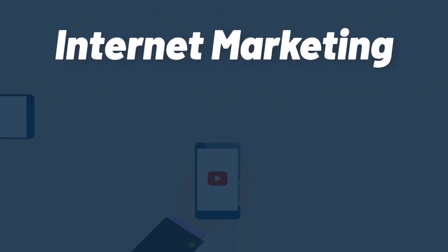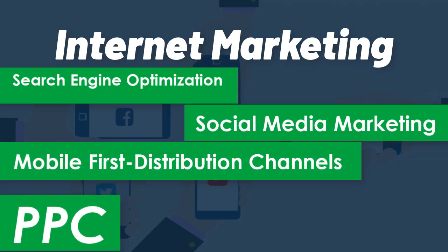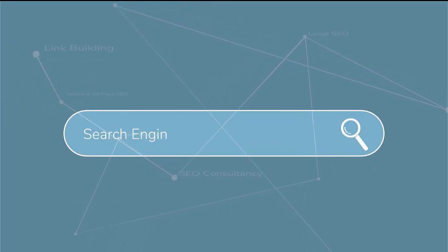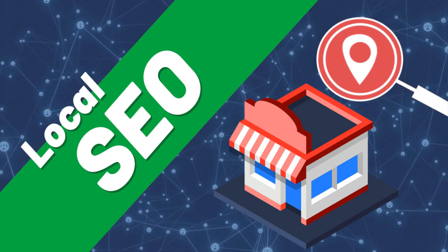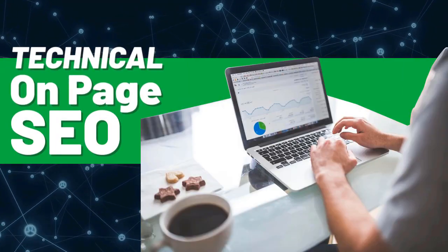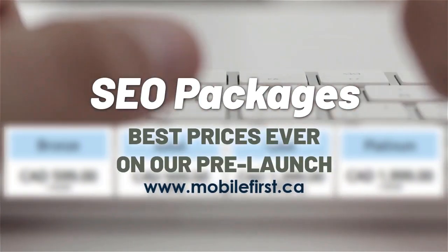Internet marketing: search engine optimization, social media marketing, mobile-first distribution channels, PPC. Do it yourself SEO — link building, local SEO, SEO consultancy, technical on-page SEO, SEO packages. Best prices ever on our pre-launch — check it out at mobilefirst.ca.